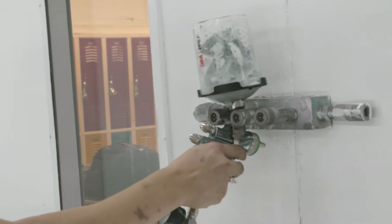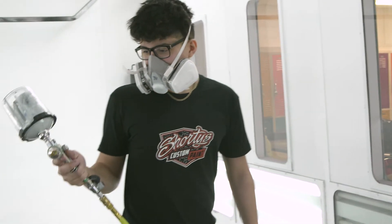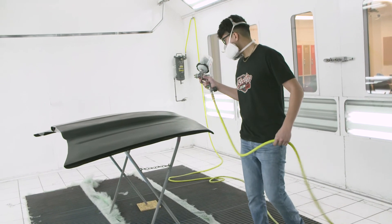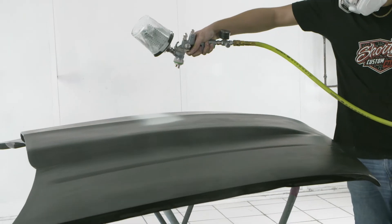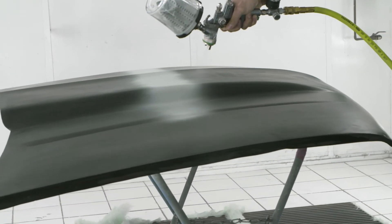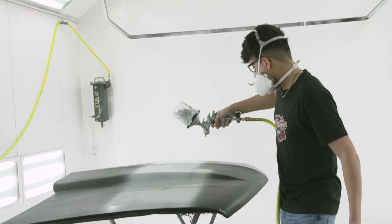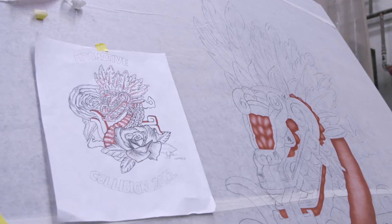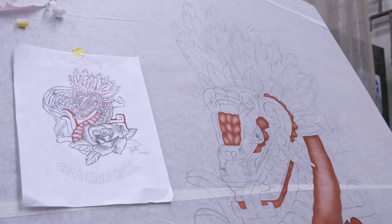Second-year students will enter the refinish side. They'll enter into paint and learn both solvent and water-based, which is the most current technology in automotive paints for refinishing. They utilize the latest HVLP top-loader paint guns. We'll also spend some time in this class on custom painting, where they will do airbrush work.